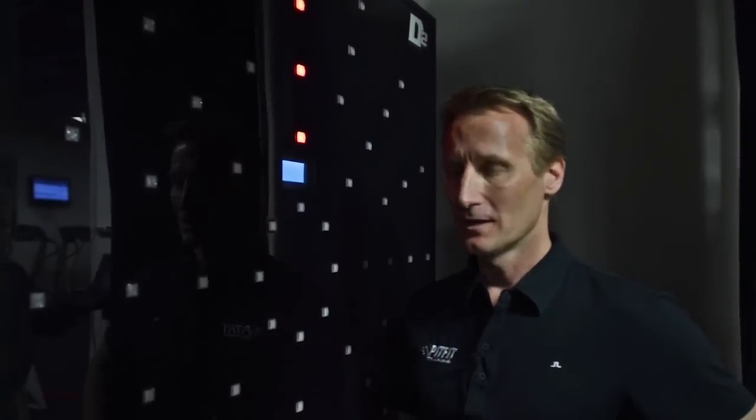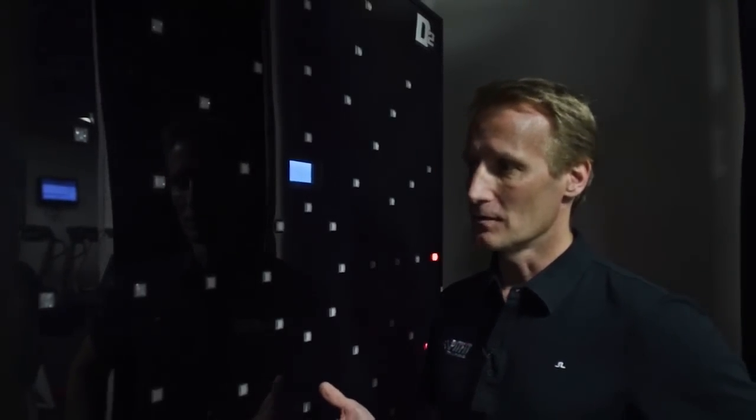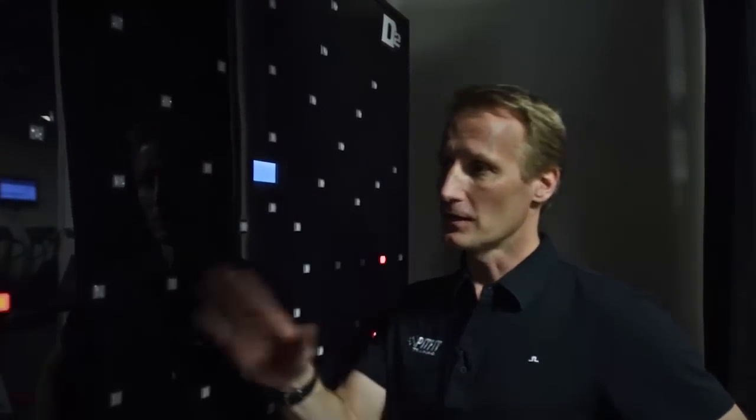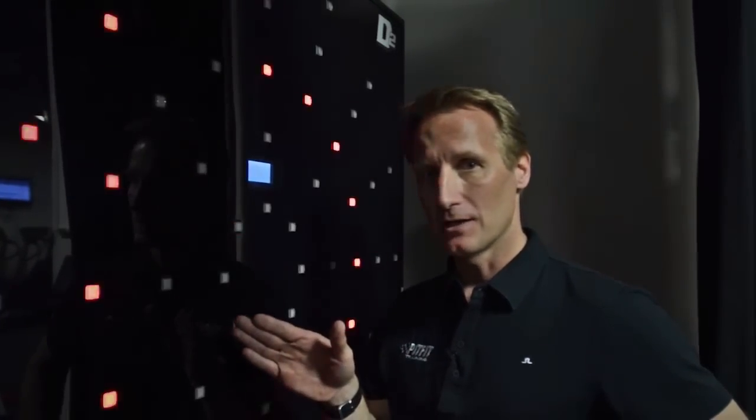We also have some very high-tech equipment for vision and reaction training. The Dyna Vision D2 is probably one of our crown jewels. This light board allows us to improve the reaction and visual skills — peripheral vision specifically — of race car drivers. The light board lights come on and you hit each individual light as you go. We can also add a series of numbers across a small screen.